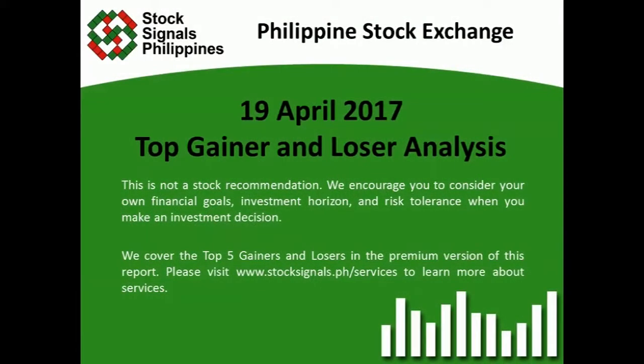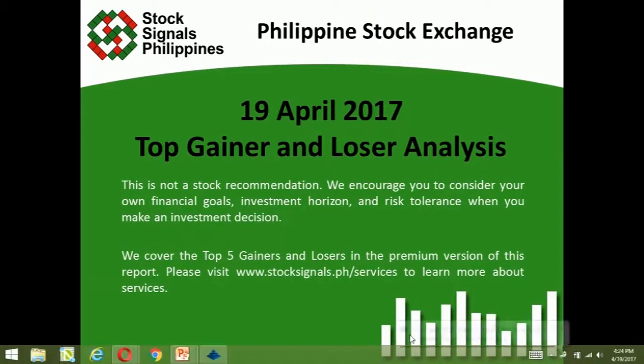Good evening everyone, this is Stocks in the Philippines giving you your top gainer and loser analysis for April 19, 2017. This is not a stock recommendation. We encourage you to consider your own financial goals, investment horizon, and risk tolerance when you make an investment decision. We cover the top five gainers and losers in the premium personal increase report — please visit www.stockstimus.ph to learn more about our services.